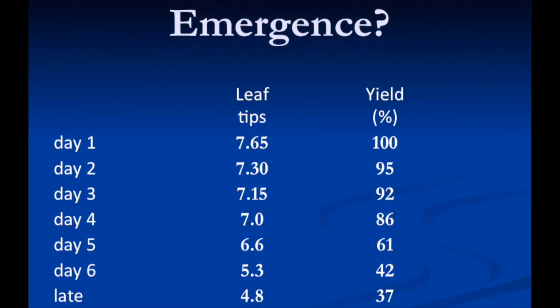And the bottom line on yield: between day one and day two, it's five percent less yield. Most people say that can't be — that's too big a difference. But that's what the data says. By day four, we're at a 14 percent yield loss — 86 percent yield. Day five: do the wheels fall off? We're at 61 percent yield — a 39 percent yield loss just to get to day five. By day six, we're down under 50 percent. Does that make a difference. Really big stuff.